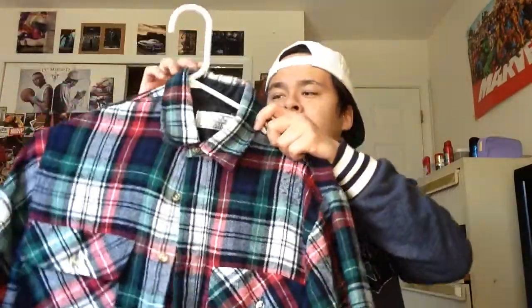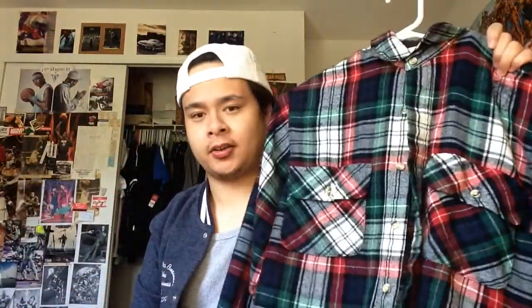The next couple pickups are going to be flannel. Right here we got this Christmas-y flannel — it features mostly white, red, and green with a little bit of blue. The material is actually really thick, more of a wool material, so it's definitely geared more towards the cold months and wintertime. This is actually from Sears — it says right here at the tag 'The Men's Store at Sears.' I really like the fit on this, it's really comfy. I like the colors — they add a different pop that I don't usually get from flannels.